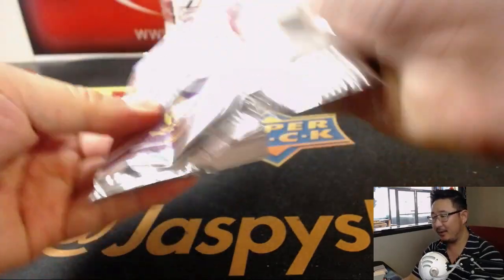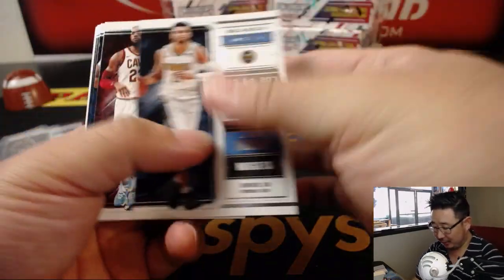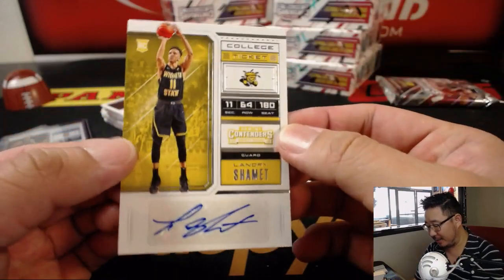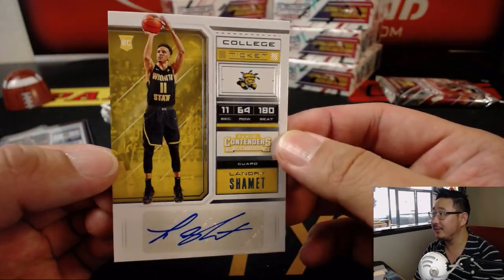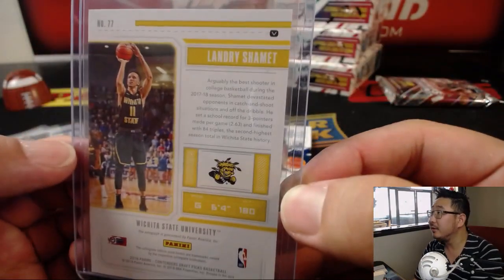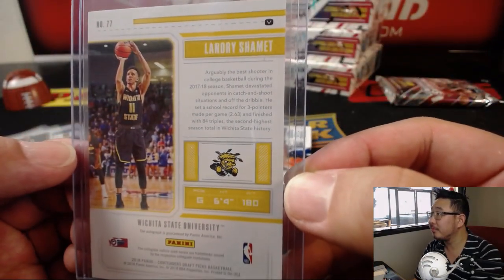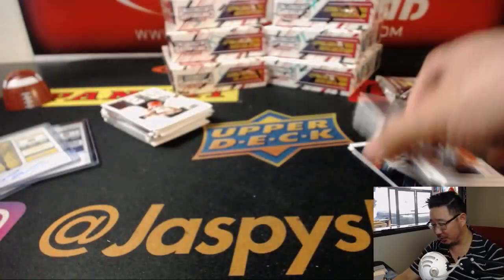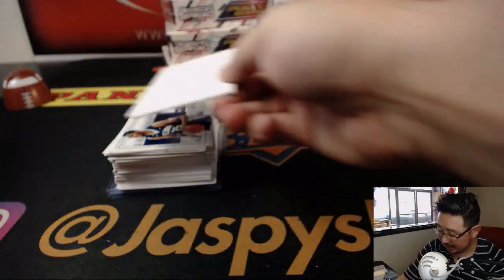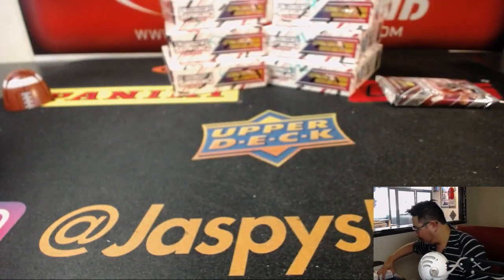All right, now once again, I'm not sure if Chris would have even accepted the trade. But if he had, he could have gotten Landry Shamet college ticket autograph. I love that cracked ice, too — always looks cool. All right, Jeremy 33, thanks for grabbing those packs in box 6. Much appreciated.